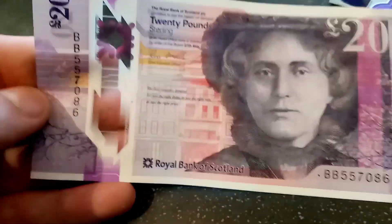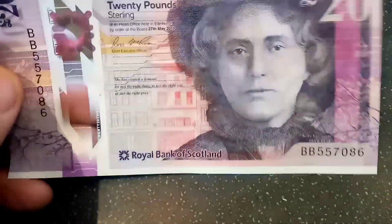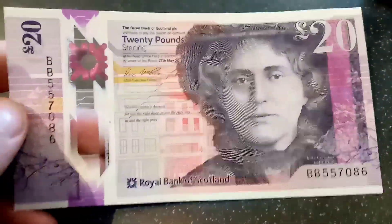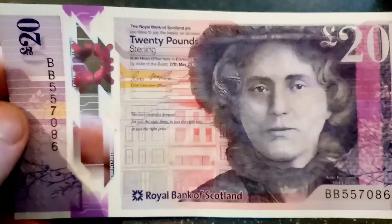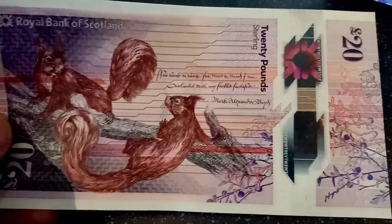The number 20 for £20 appears bottom left and top right, and that's the same on the front of the note as well. It was extremely important to get this banknote right, as the total £20 Scottish banknotes in circulation added together comes to a sum of £736 million.